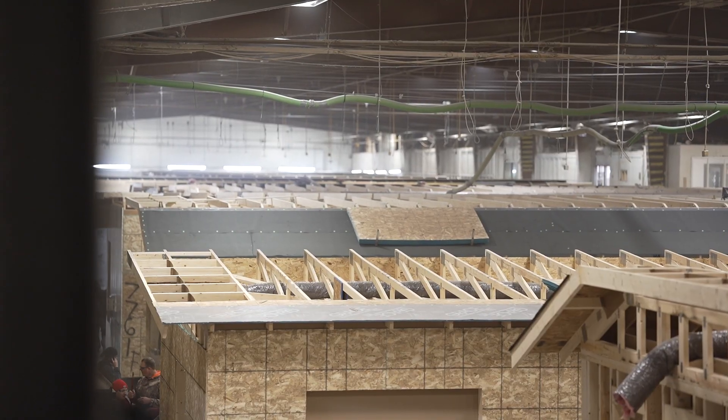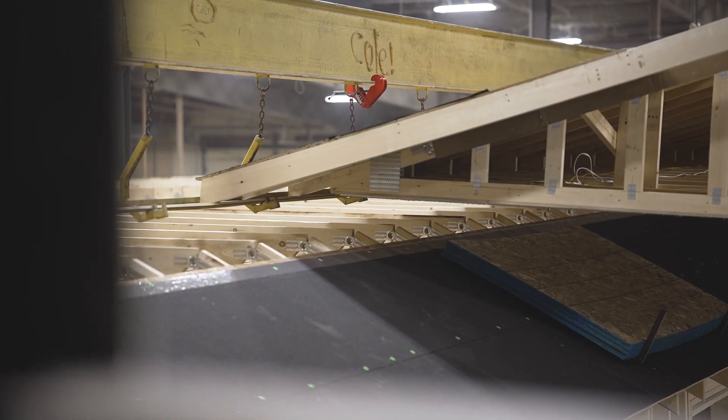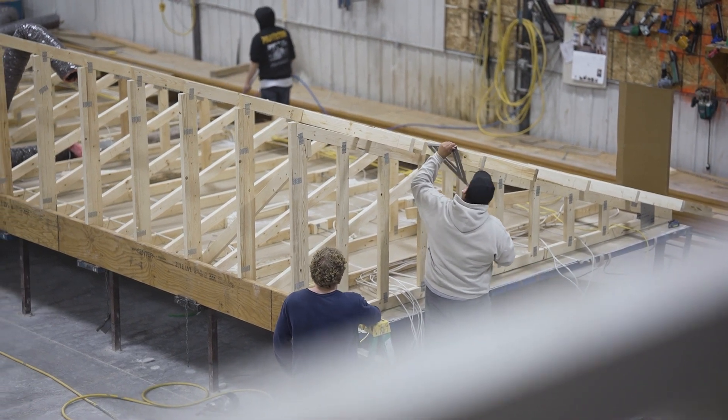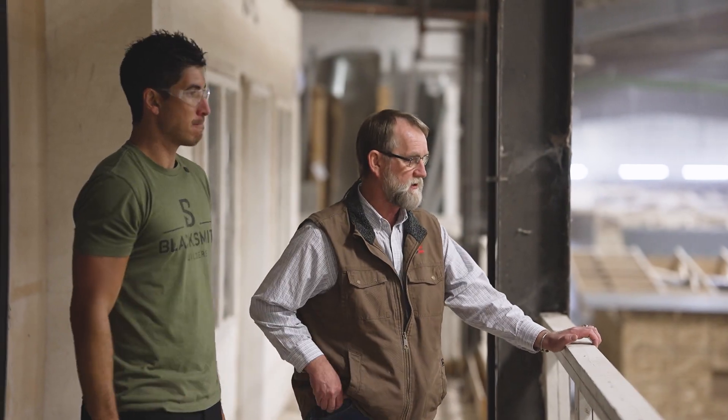We're a very custom builder — we can build 6/12, 8/12, 10/12 roof pitches. That roof will literally hinge up on site; it's laid down flat for hauling purposes. When we're hauling these down the highway, there are height restrictions, so that's why these have to be configured this way.